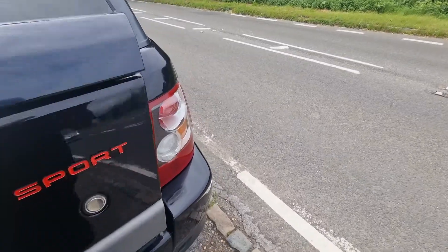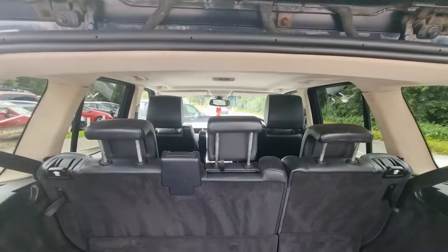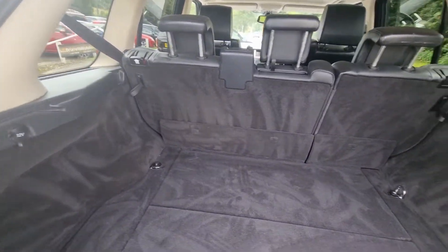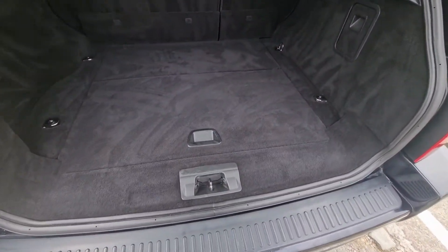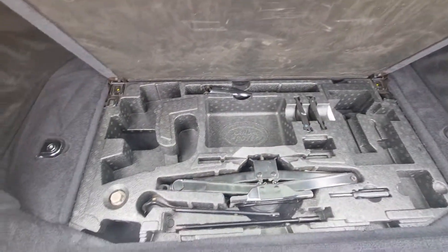Taking it into the boot — the load cover is missing but Kevin told me he's got it at home so that will be getting dropped off. This is how you know it's been looked after — you go in there and even that's like new in there.